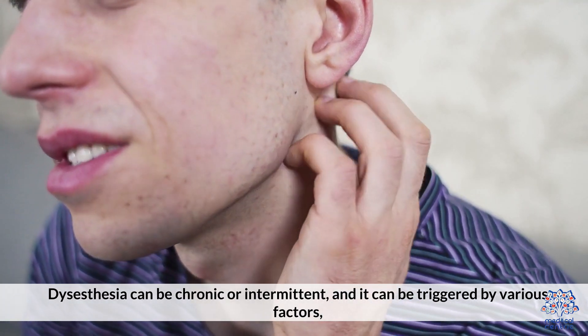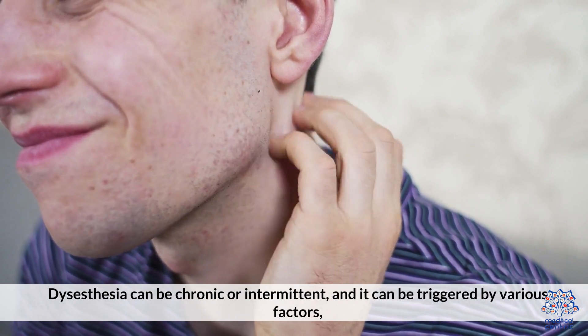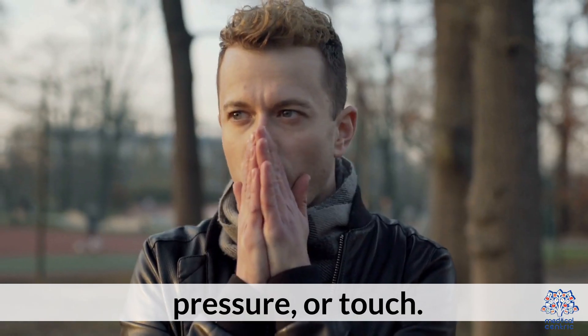Dysesthesia can be chronic or intermittent, and can be triggered by various factors such as temperature changes, pressure, or touch.